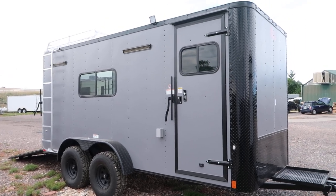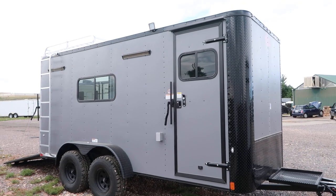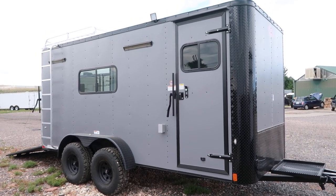Hey everybody, it's Colorado Trailers. Wanted to show you guys an off-road trailer we just got in stock. This is a 2018 7x16 off-road trailer in a matte gray blackout package.